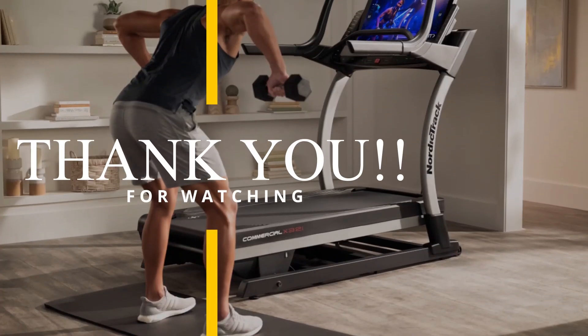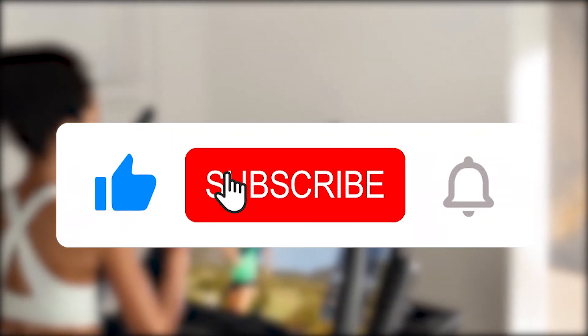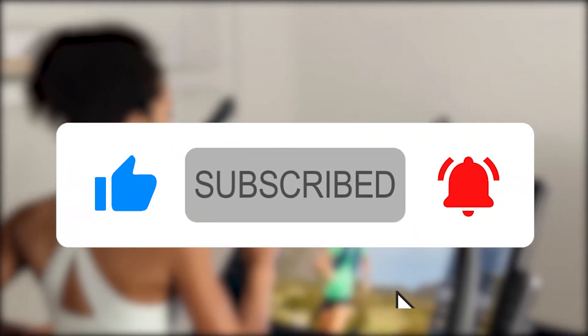Thank you for watching. Don't forget to let us know if there's another NordicTrack treadmill you would like to see reviewed. Also, subscribe to the channel to catch fresh new review videos.